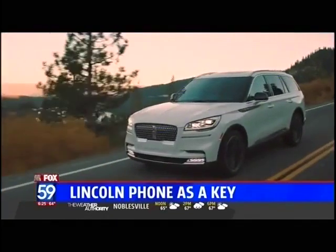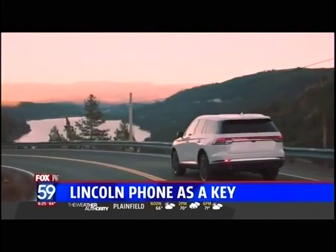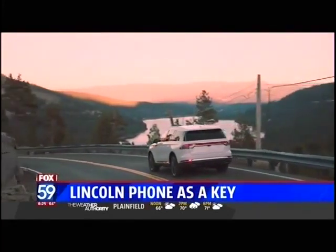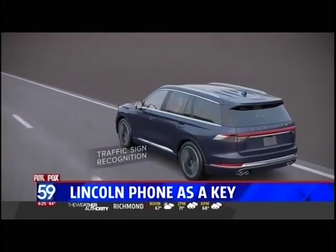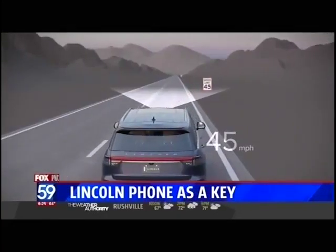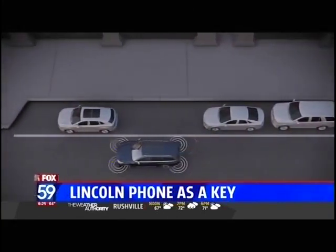The all-new Lincoln Aviator is sure to set new benchmarks in the auto industry for luxury and performance buyers, but the upscale American luxury brand will also be setting new standards for incorporating technology into its vehicles. The Lincoln Phone as Key is the first in a series of new technologies the brand is rolling out to make consumers' lives even easier.